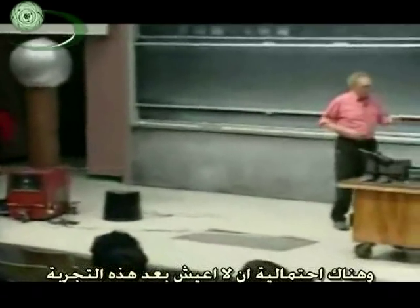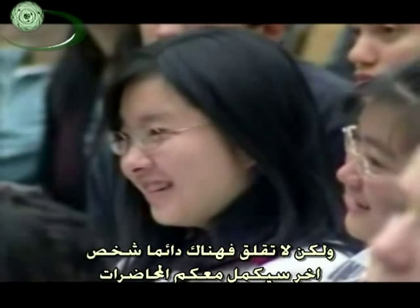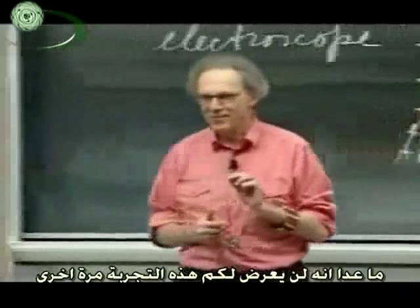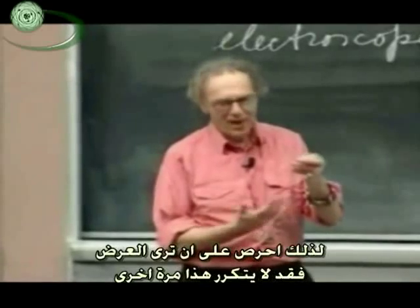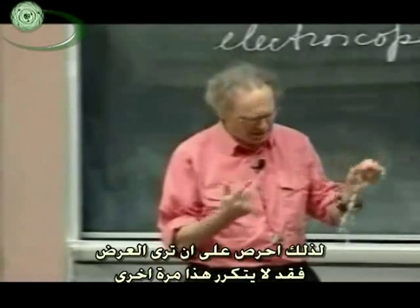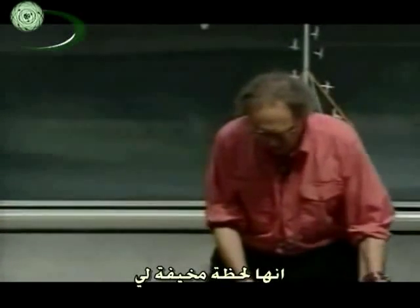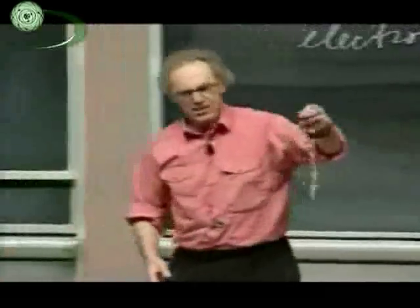So there's always the possibility of course that I don't survive this demonstration. But don't worry because in that case there will be someone else who will lecture 8.02, except he is not likely to show this demonstration again. So you might as well take a close look because this may be the only time you will ever see it. So I will give you some nice light on the Van de Graaff. And it's always a scary moment for me — sleepless nights about the Van de Graaff.